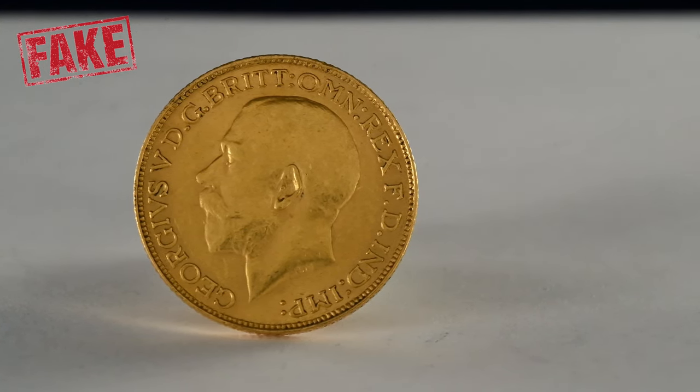With recent Royal Mint proof issues, these also come in presentation cases with paperwork that you can check. If you have bought pre-owned proof coins from the secondary market though, it is worth examining the coin as well in case somebody has swapped out a genuine coin for a forgery.